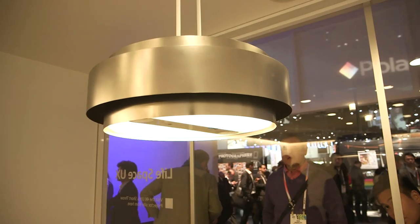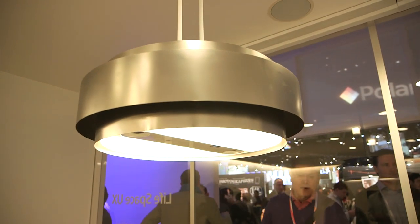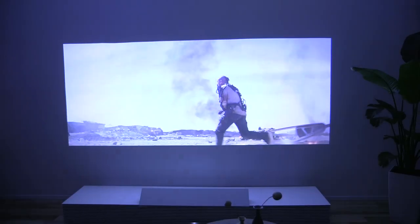A lot of this technology has been around for a little while, but what's different is that Sony's brought them all together in one place. In the case of the 4K ultra short-throw projector, which can show an image up to 147 inches on the wall, that'll be out by the summer.